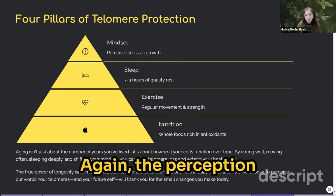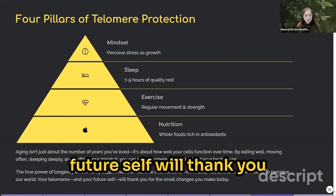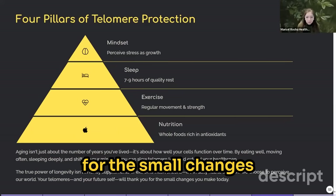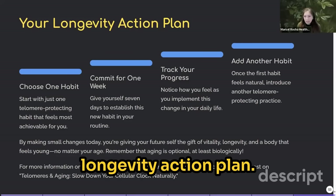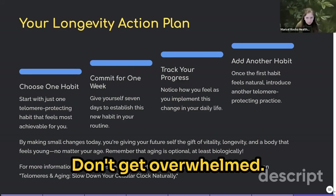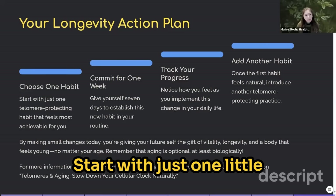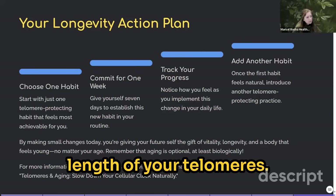The true power of longevity is not fancy supplements, interventions, or the latest biohacking trend — it's about your daily habits and how you choose to perceive your world. Your telomeres and your future self will thank you for the small changes you make today. So here's your longevity action plan: choose one habit. Don't get overwhelmed — just start with one small thing that promotes the length of your telomeres.